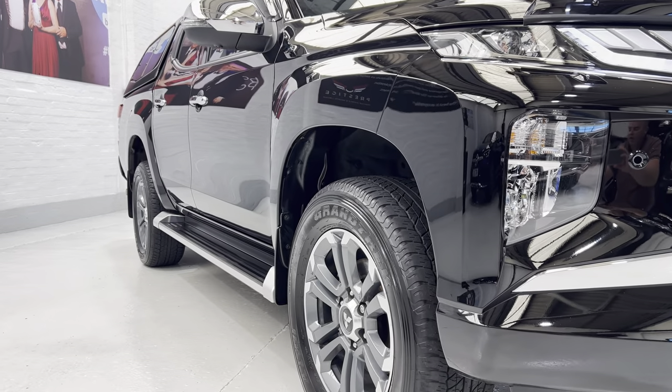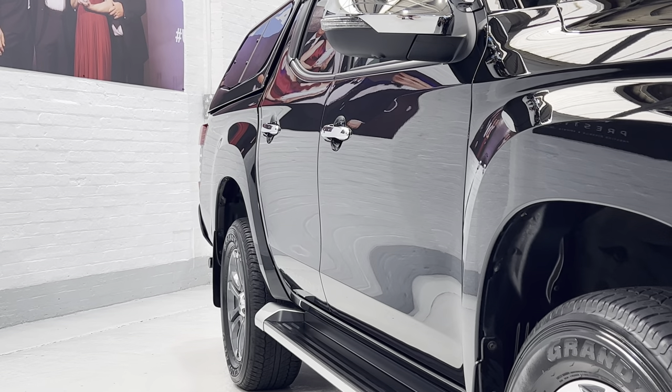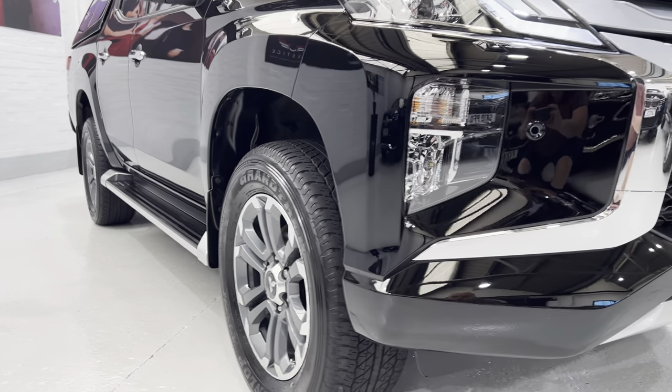Coming down low on the other side - if we zoom in gently, see how true those panels are. It's not had any previous damage or anything like that. It's a very genuine vehicle, which is exactly what you want.